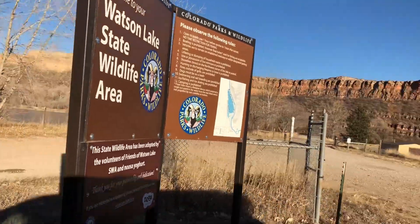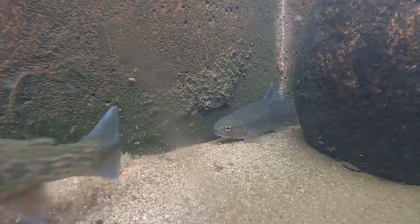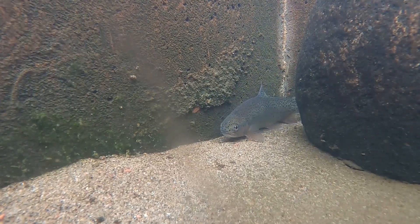We have documented this project as a success story in terms of reconnecting habitat along the Poudre River. There are a number of other diversion structures along the Poudre River, and hopefully we continue these collaborative efforts and address some of these other obstacles for the fish.